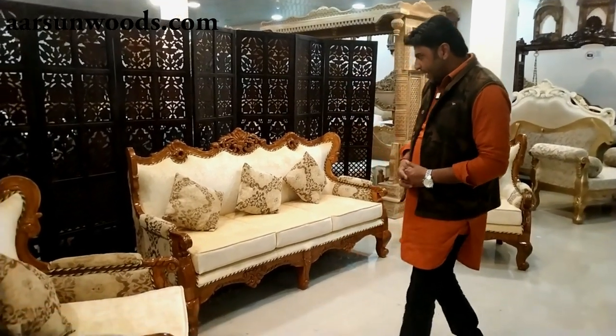I'm Ashish Mittal again from Arson Woods. Today I have brought a set for you, for wood lovers. Most of the sets I have shown you earlier are in different paints and different colors — that is your choice, absolutely. But wood is wood, and once you have wooden flooring or interiors that are in wood, the best thing that suits is the natural wood color.